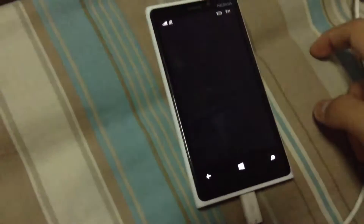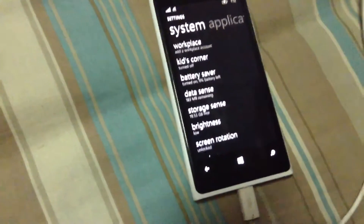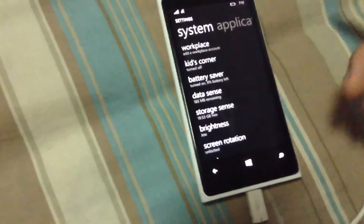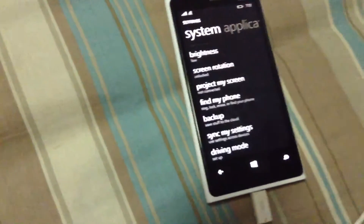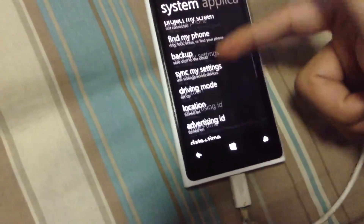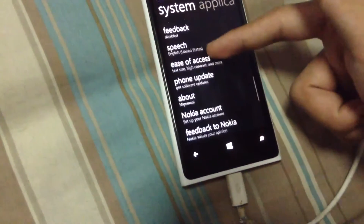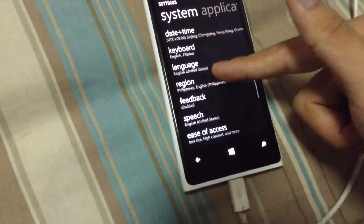To get Cortana, first you need to go to the settings. This is all for the people who are outside the region of United States. You can only get Cortana if you are in the region of United States. So we go to the settings and find region here.